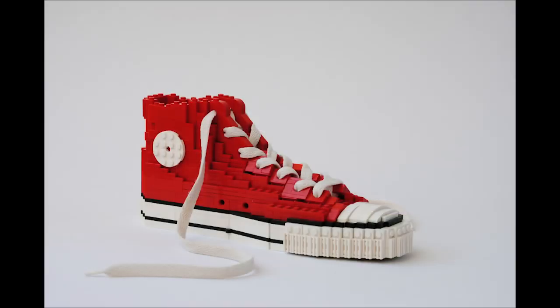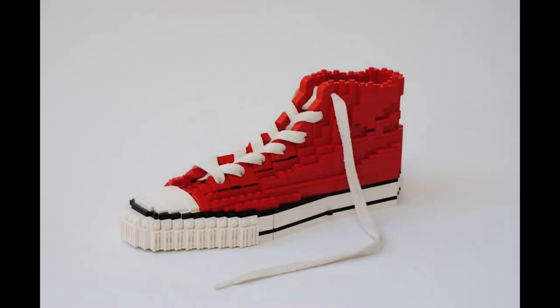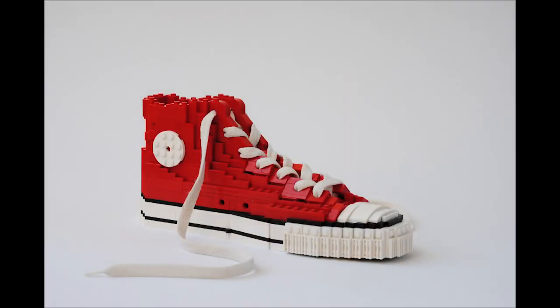This is the Converse Chuck Taylor All-Star by Action Figure. I originally learned about this builder from his highly realistic animal creations, but he's gotten into photorealistic versions of shoes. He really managed to capture the iconic shape and style of the Converse — from afar it could easily just be a shoe. Normally I'm not a fan of adding non-LEGO parts to a build, but the use of an actual shoelace gives it extra realism. It's a great display build and gives me nostalgia — I had a red high-top Converse almost exactly like that.